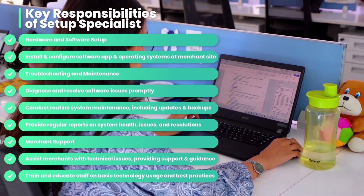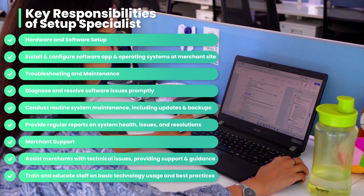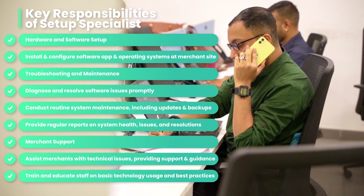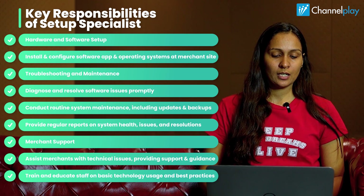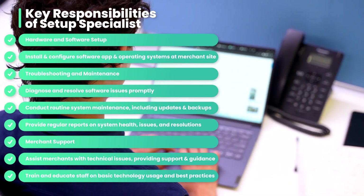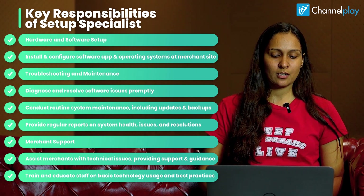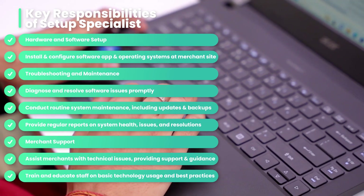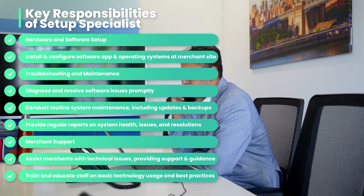Diagnose and resolve software issues promptly, conduct routine system maintenance including updates and backups, and provide regular reports on system health issues and resolutions. We also need merchant support — assist merchants with technical issues, providing timely support and guidelines, train and educate staff on basic technology usage and best practices, and document common troubleshooting procedures for self-help and future references.